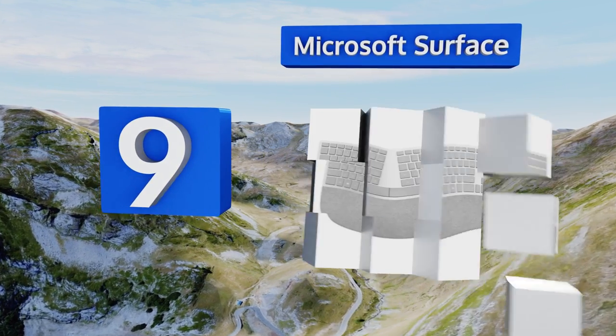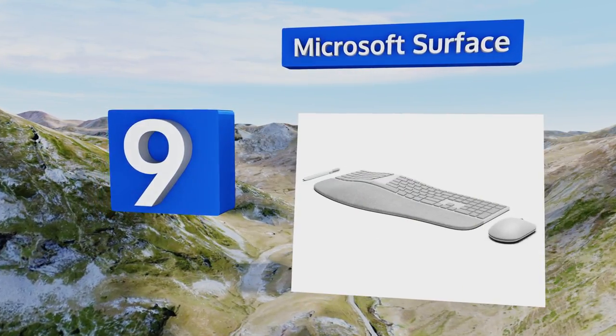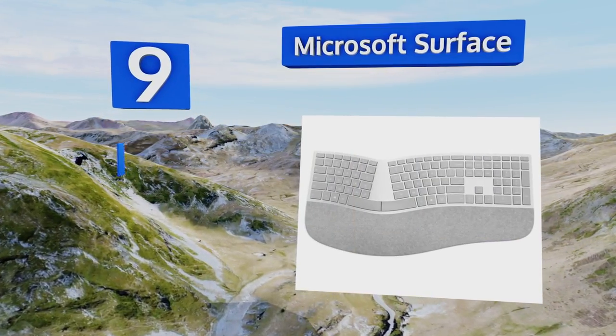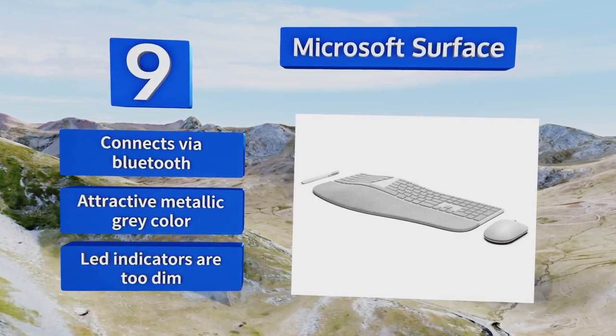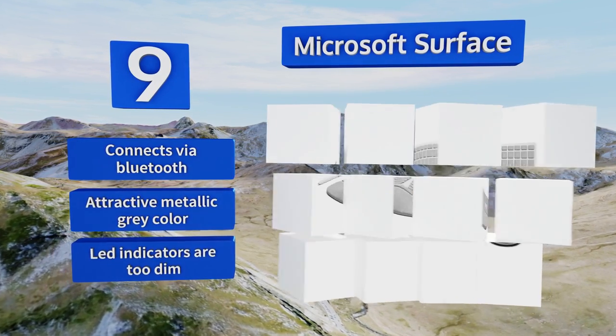At number 9, the Microsoft Surface keyboard has a double cushioned palm rest made from a uniquely durable Italian material called Alcantara. Its curved shape rolls your wrists into a comfortable typing position. However, it's compatible only with Surface tablets. It connects via Bluetooth and comes in an attractive metallic gray color, but its LED indicators are too dim.